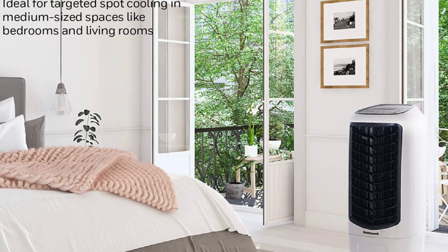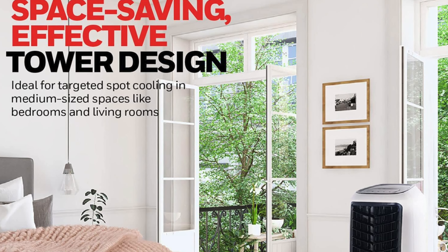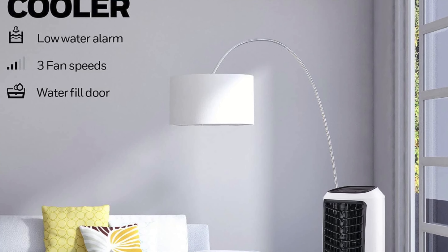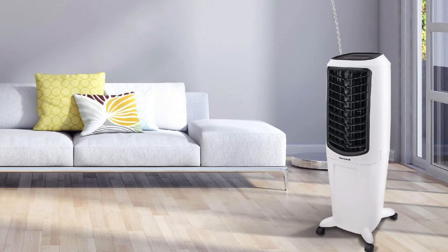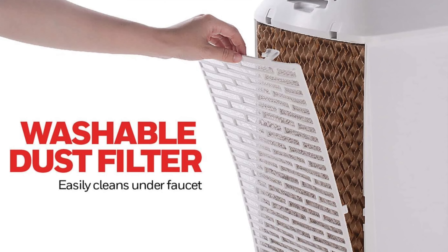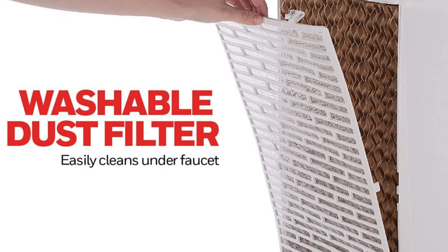But who is it for? It's perfect for the person who needs a gentle cool breeze rather than an arctic expedition. Ideal for small offices where the most excitement comes from the daily crossword, or bedrooms that only need a slight dip in temperature to feel like paradise. It's also perfect for the eco warrior who wants to stay cool without heating up the planet. If you're looking to keep it cool, casual, and cost-effective, then this is probably the breezy buddy for you.